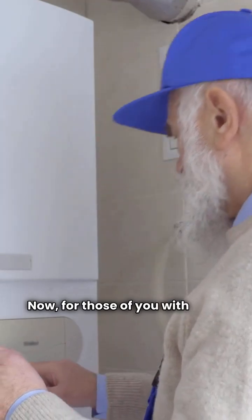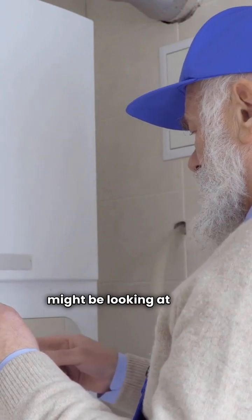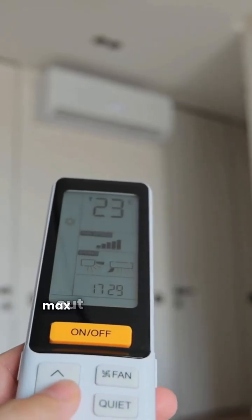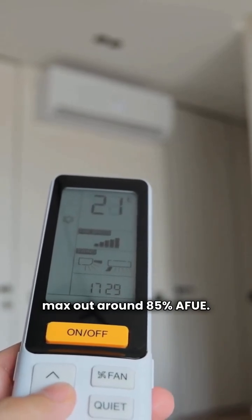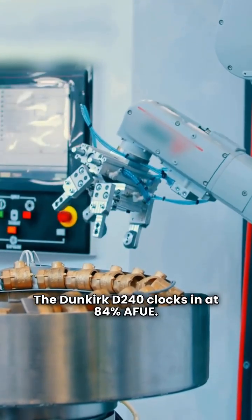Now, for those of you with older homes or existing high mass systems, you might be looking at mid efficiency boilers. These are typically non-condensing and max out around 85% AFUE. The Dunkirk D240 clocks in at 84% AFUE.